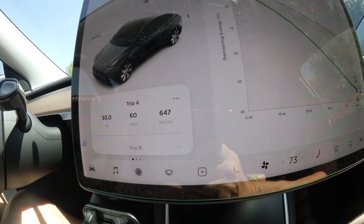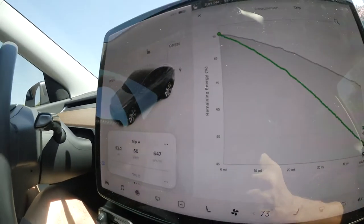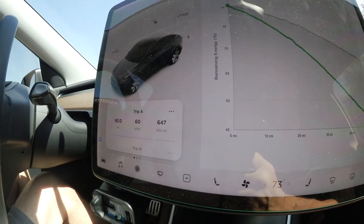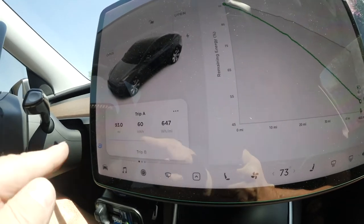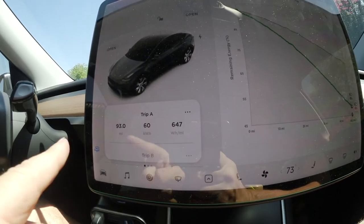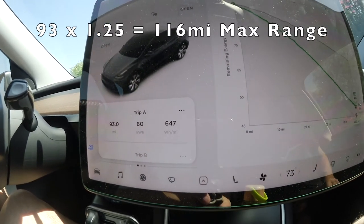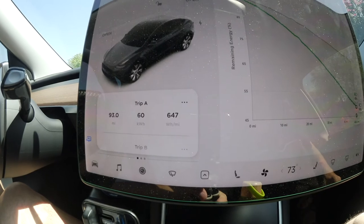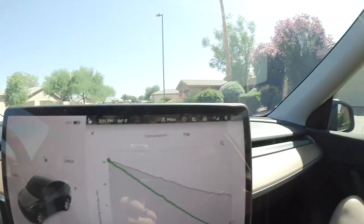647 Wh per mile for 60 kWh used is not bad. The newest Model Y will have 75 kWh usable, which is 25% more than this one. That means on a full battery you can tow a 19-foot trailer at maximum rated weight for about 110 to 120 miles.